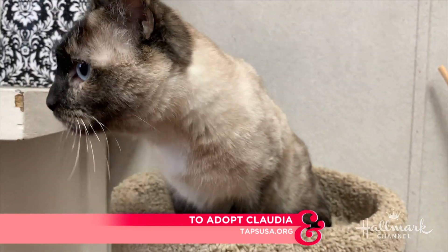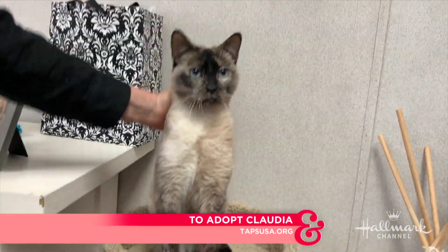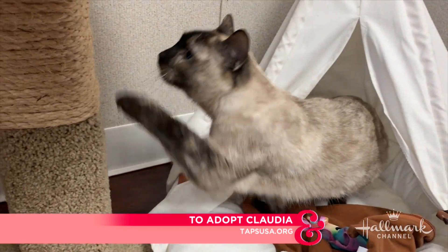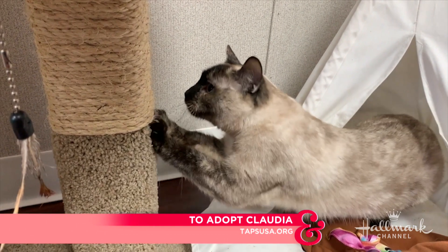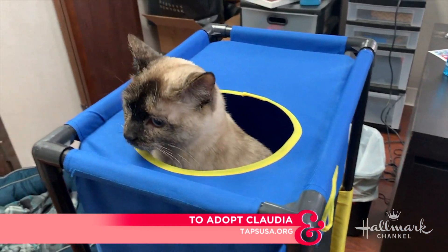She's two years old, her name is Claudia, and she was surrendered by her owner. We're not exactly sure why, because she is just so gorgeous, but she was dumped right after Christmas to a wonderful rescue here in Burbank called TAPS, and they have her now and are looking for a fabulous home for her.